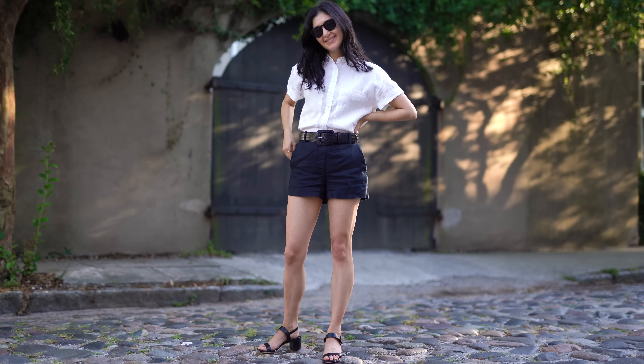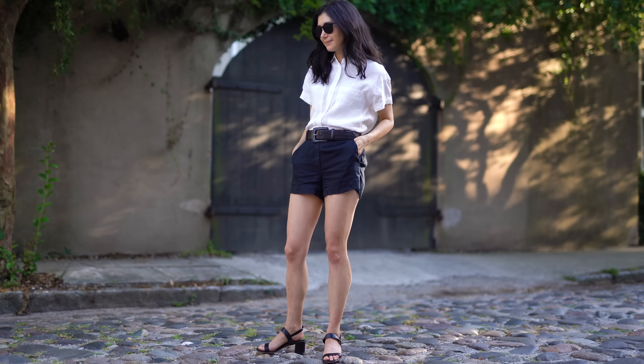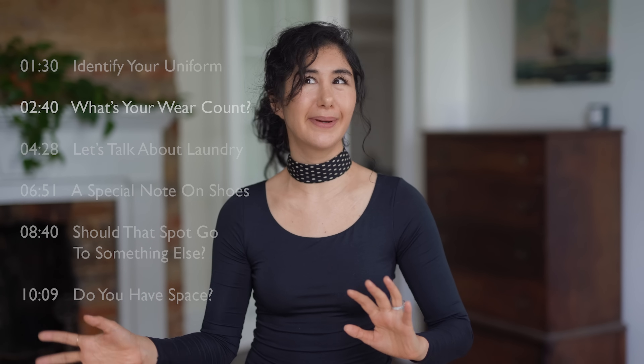If you already know your uniform, go ahead and jot those down. It's really helpful to understand what you wear a lot, how often you're reaching for things, and when it may be appropriate to have a duplicate — because otherwise it'll wear out too fast. From there you can figure out how often you actually wear things. We all have pieces we keep but only wear occasionally — maybe they're a little too formal or too casual. In my experience, those really don't warrant duplicates. But things you wear a couple times a week, integral to your style or job, are worth having another piece rotated in.